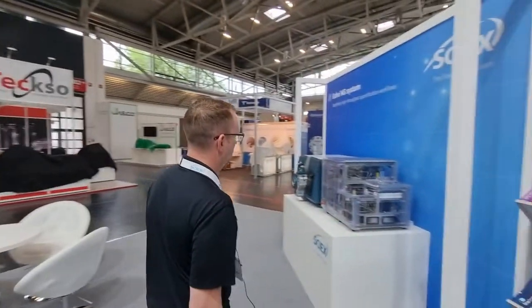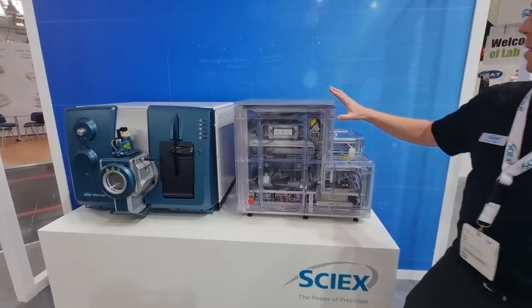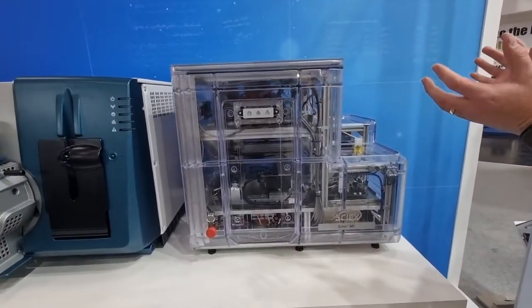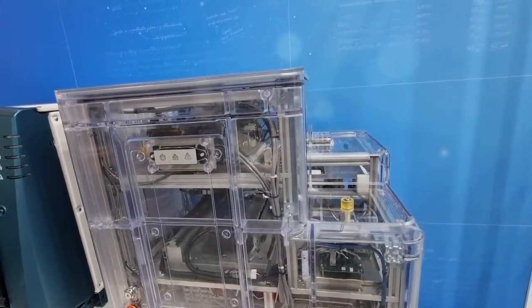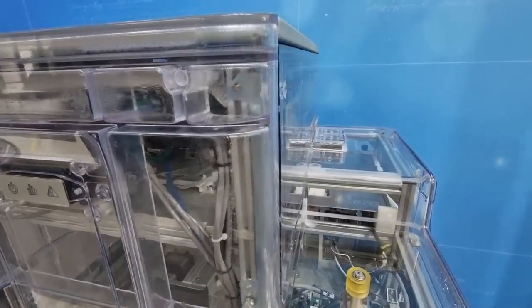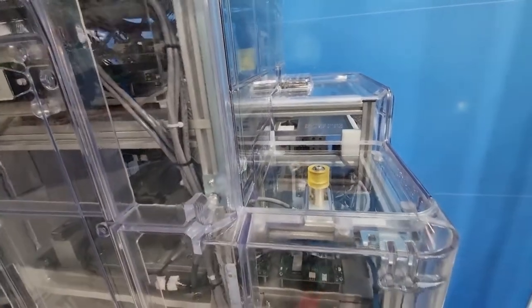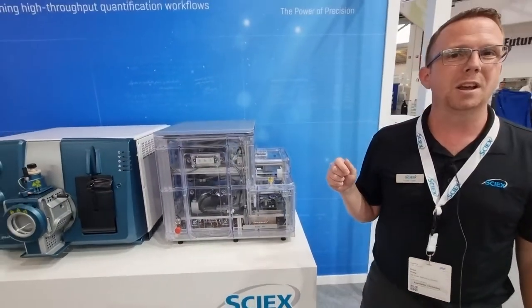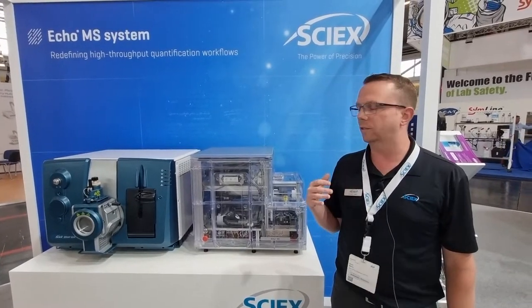We'll go over here to the Echo MS. So this is the Echo MS — this part's the Echo part and this part gives you the MS. It's in a clear Perspex screen so that you can actually see what happens in this instrument. This is an instrument that allows you to sample samples at one sample per second using acoustic ejection, and that sample then goes directly into the mass spec.